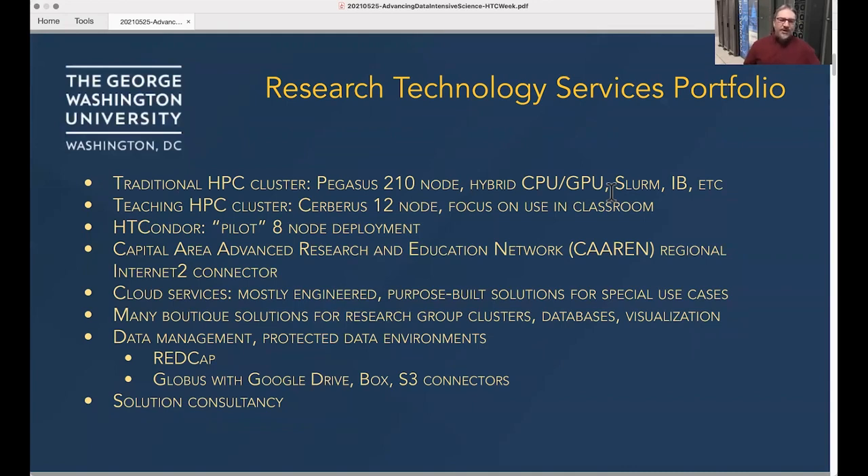Also within the team, we run the Internet2 connector for the Capital Area, the CAREN network. Many of our researchers are interested in cloud resources, and so we help them engineer those solutions and handle data management using REDCap and Globus and so forth, including the usual cluster-under-the-desk assistance.